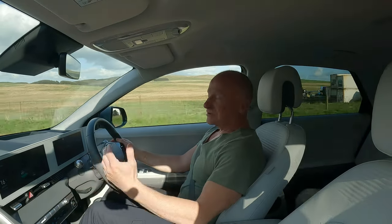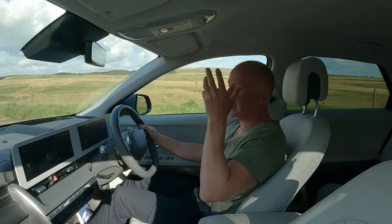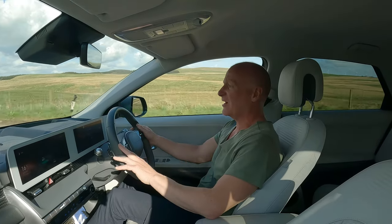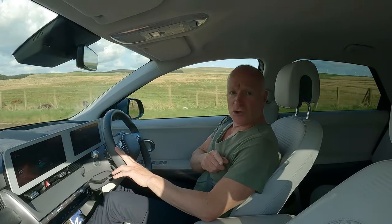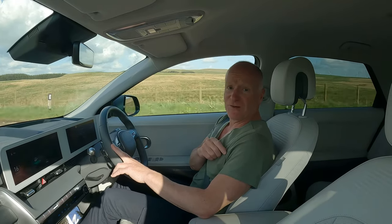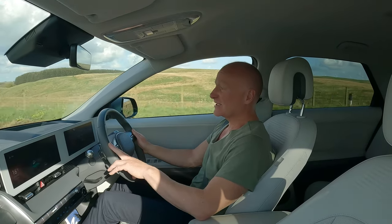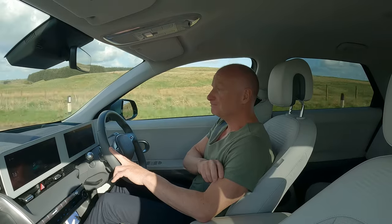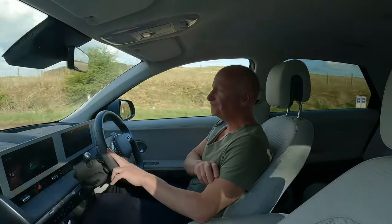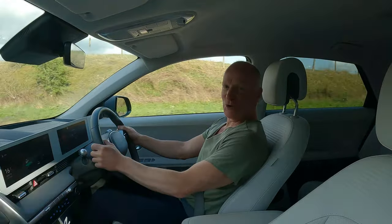An electric car will be in all of our lives one day soon, so we've probably got to get our brains switched on and start thinking about them. We've got a couple more electric cars to try in the not too distant future, so keep your eyes peeled for those. If you've enjoyed this one, give us a thumbs up and subscribe. Thanks very much for watching — see you again soon!